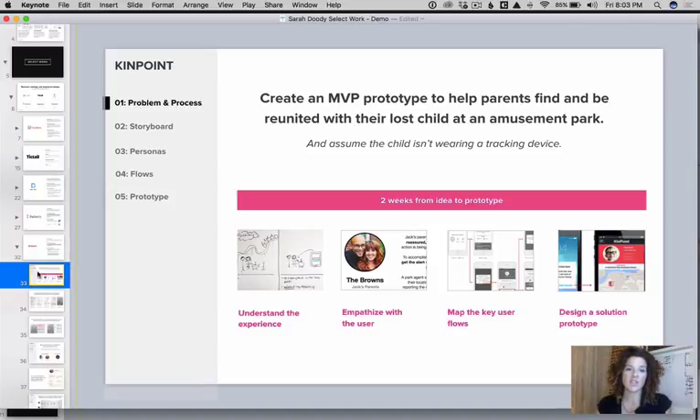Notice I'm not just saying 'storyboard, personas, user flow.' In this process diagram, I'm telling people what's happening at each step — we're understanding the experience, we're empathizing with the user, and so on. You can imagine how if I had tried to talk about this without visuals, it could have easily been four, five, six sentences long. No one's going to read that.